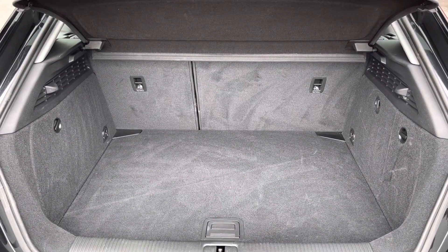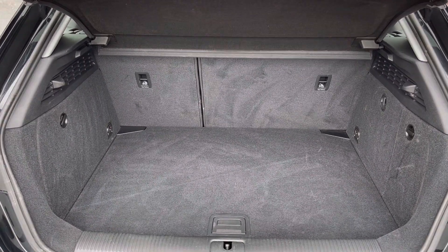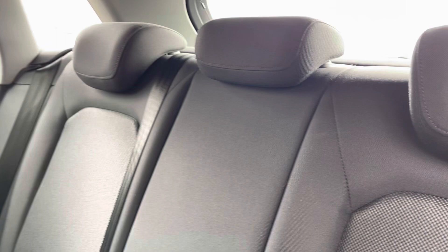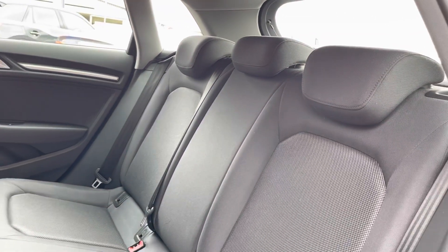Here you can see you do have a very spacious boot, enough space for multiple suitcases and all your weekly shopping. The rear seats do come with a full cloth opposed to finish. You do also have your ISOFIX points on either side there.